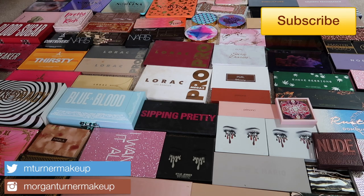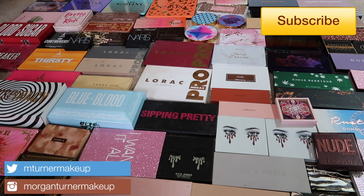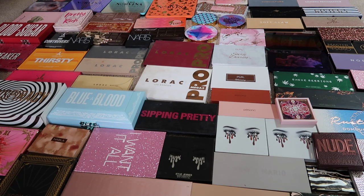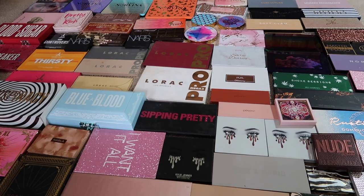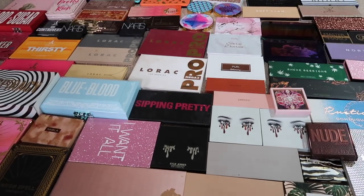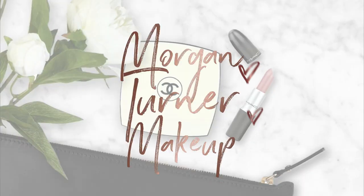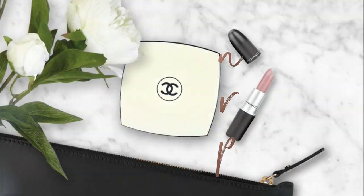All right dear friends, it is that time again for my eyeshadow palette collection — these are my high-end eyeshadow palettes. I just uploaded my luxury eyeshadow palette collection and now we're moving on to high-end. I'll have an affordable one as well later next week. I just wanted to show you everything for shock factor purposes — it will not look like this the whole video, but if you want to see my high-end eyeshadow palette collection, just keep watching.